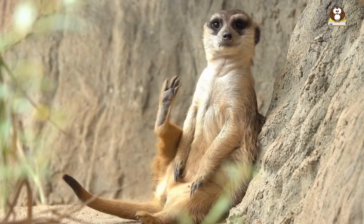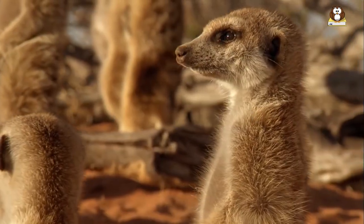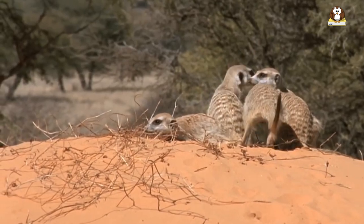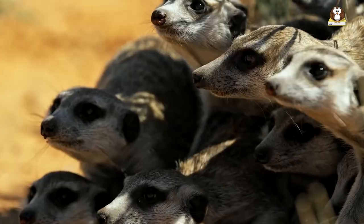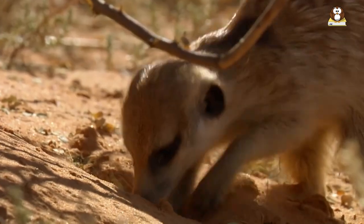Additionally, meerkats are social animals and live in groups called clans or mobs. It is important for their physical and emotional well-being to live in a group, and it is not feasible to keep a single meerkat as a pet. In summary, meerkats are wild animals and should not be kept as pets. It is important to respect their natural habitat and behavior and to support conservation efforts to protect them in their natural environment.